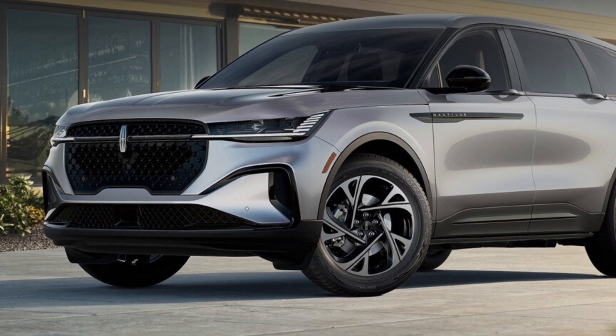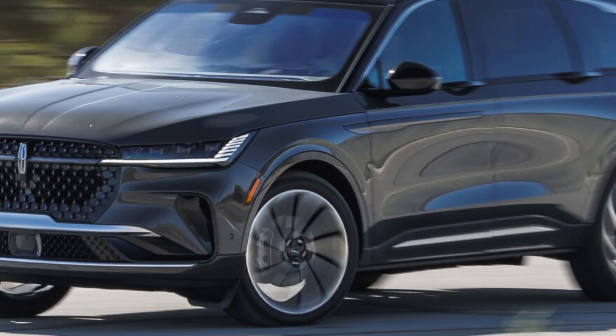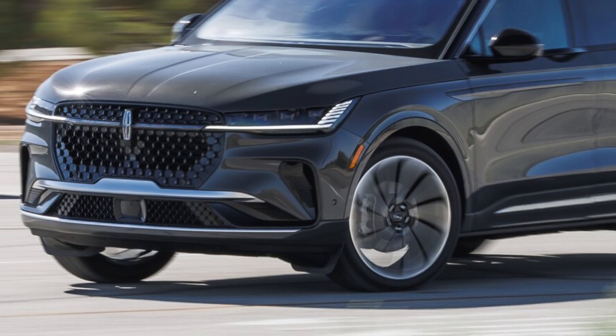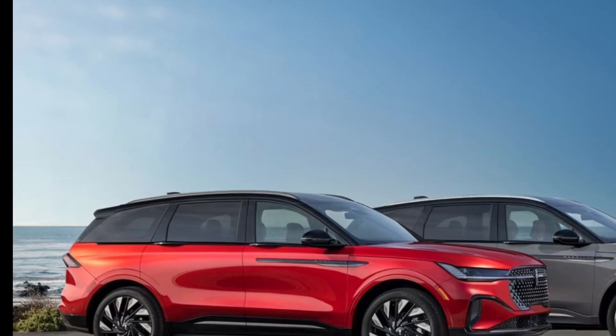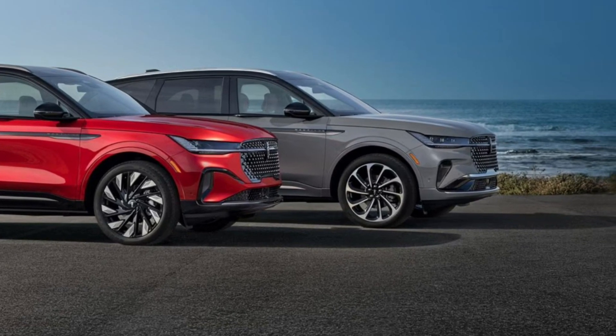The 2025 Lincoln Nautilus is a well-rounded luxury SUV that offers a comfortable, stylish, and technologically advanced driving experience. It's a great choice for those looking for a premium vehicle that can handle both daily commuting and weekend adventures.